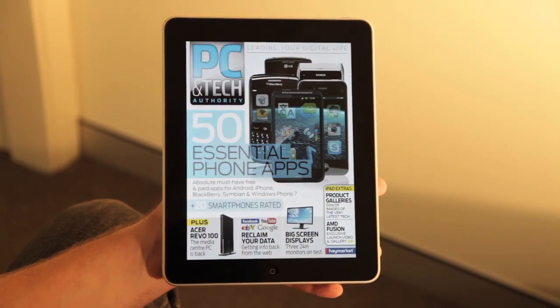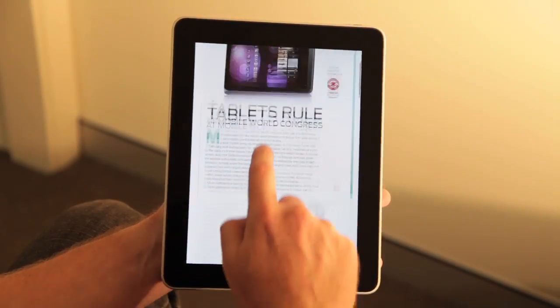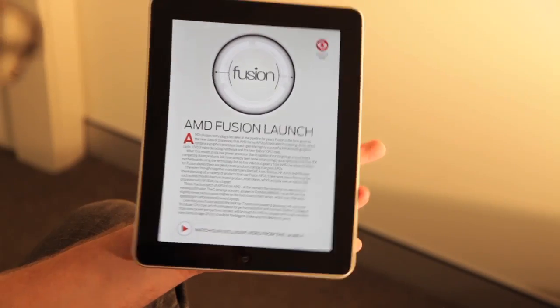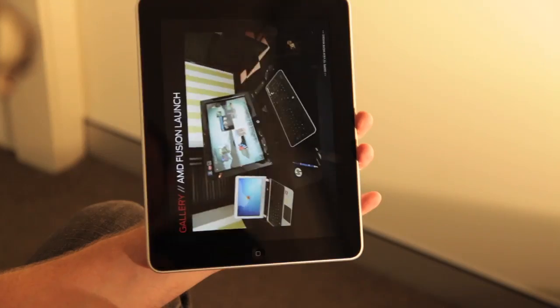In the April tablet edition of PC and Tech Authority, you can take a look at our revamped news section, which now has more information, more opinion and more interactive facts and figures from the stuff that matters. We also look at the AMD Fusion launch in Sydney, with an exclusive gallery of the event and video.